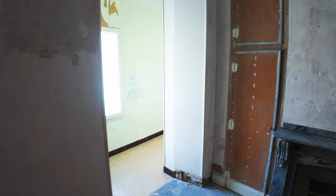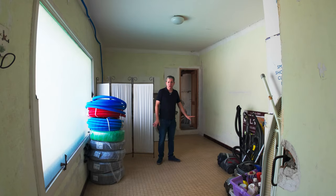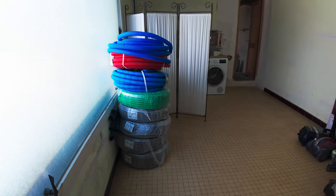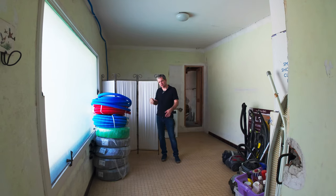We're also going to put a pair of French doors here so we can shut this off a little bit from the extension right over here. This room is what we're calling the sunroom. It's not a huge room, but we're going to take the window on the side and open that up into a series of doors, kind of like French doors.